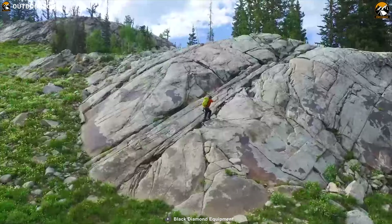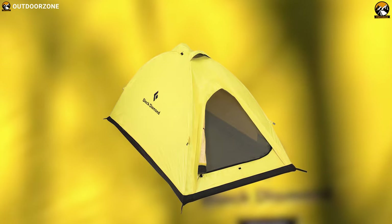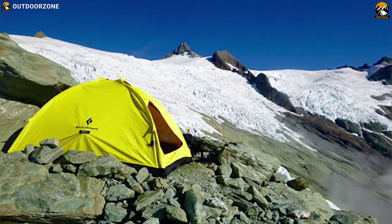Ready for wilderness, storms, and exposed alpine camps, the Black Diamond Eldorado tent offers a classic, compact mountaineering design with room to accommodate taller climbers or extra gear storage.